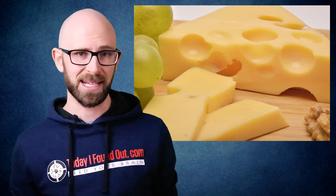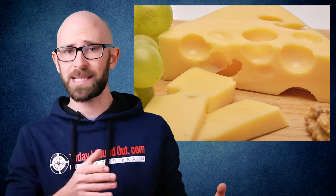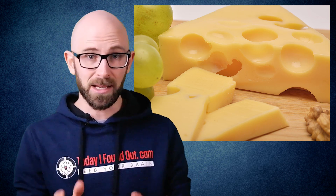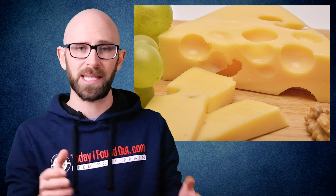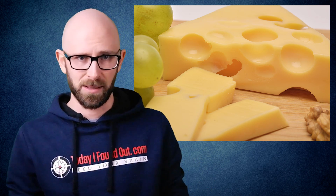Bonus fact: the size of the holes in Swiss cheese sold in the United States is regulated by the US government. This is widely criticized by many Swiss cheese manufacturers outside of the US, particularly in Switzerland, which tend to produce their cheese in a non-factory environment.